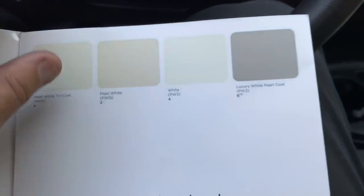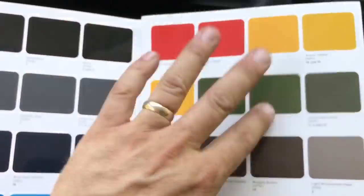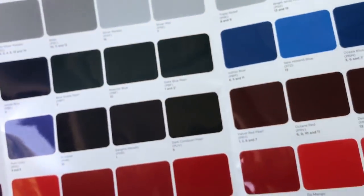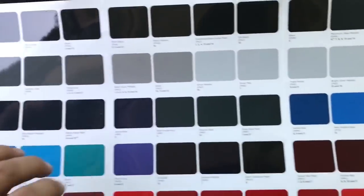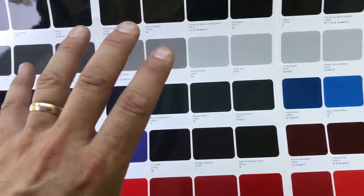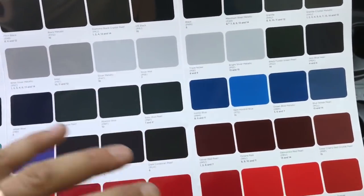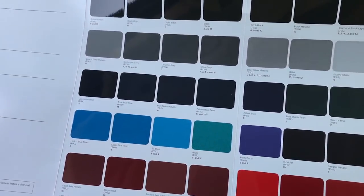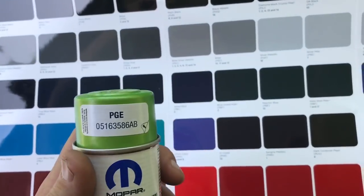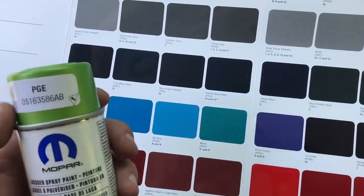That's it. I was hoping for some type of green or sand color like we've had in the past. For 2018 we had nine colors for the Wrangler — ten if you included Nacho, which they removed. The color that's missing now: Mojito. Can anybody guess? That's right — Mojito is gone.